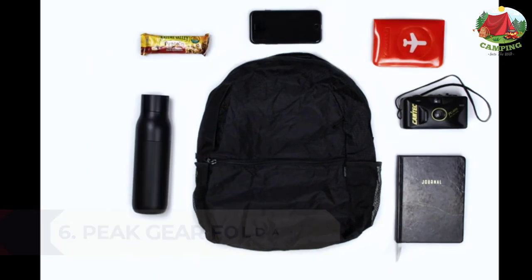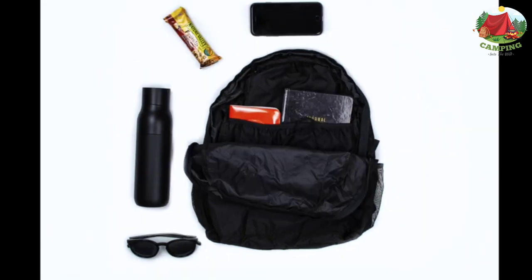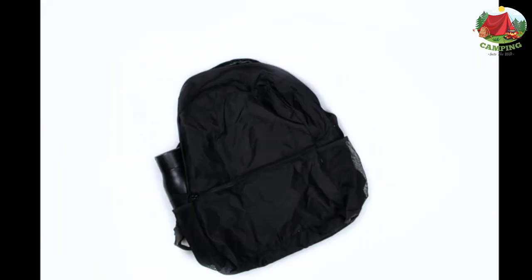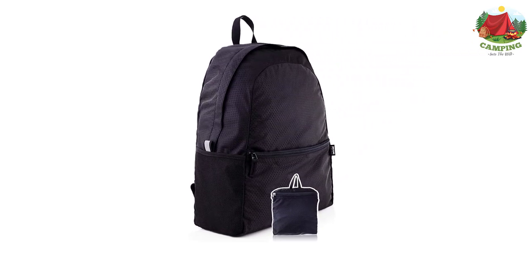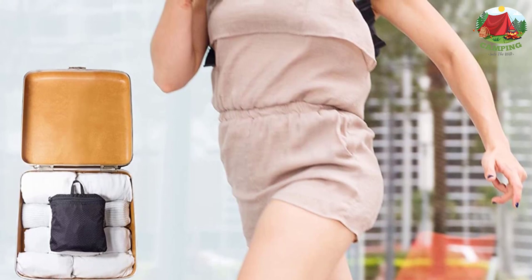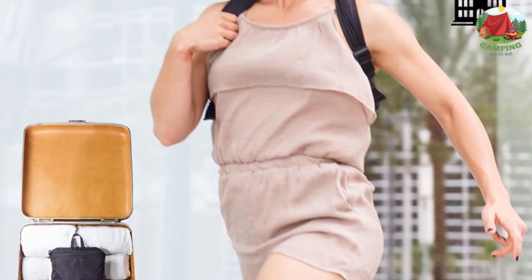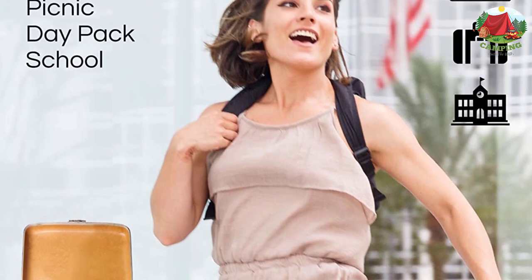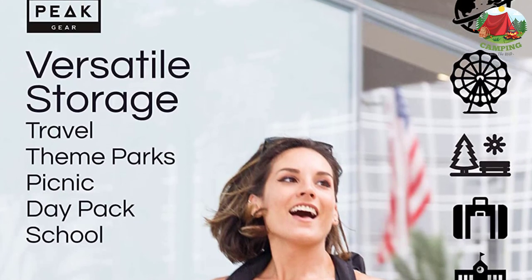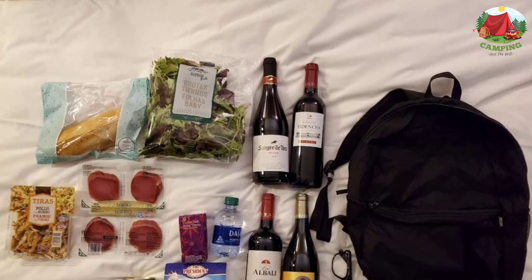Number 6: Peak Gear Foldable Backpack Compact Packable Day Pack. This Peak Gear foldable backpack is small and foldable — a perfect light backpack for travel. Take this collapsible travel backpack on your next adventure whether you are hiking or spending a day at the park. A double zipper opening makes it easier to open and fill than bags with only one zipper. It features a convenient internal pocket with divider, plus a side mesh pouch for easy access to items like a book or water bottle.